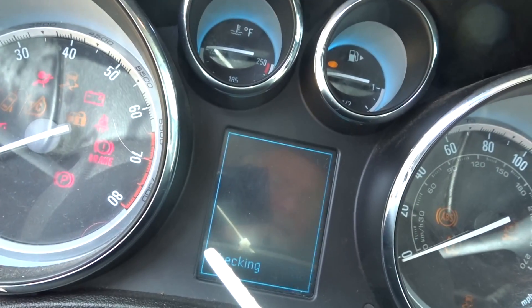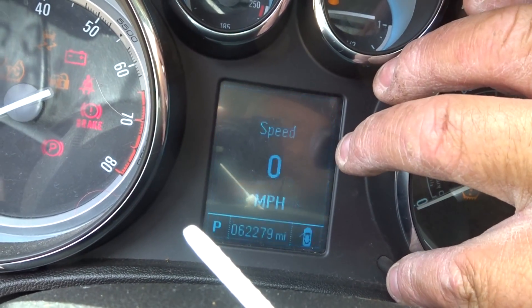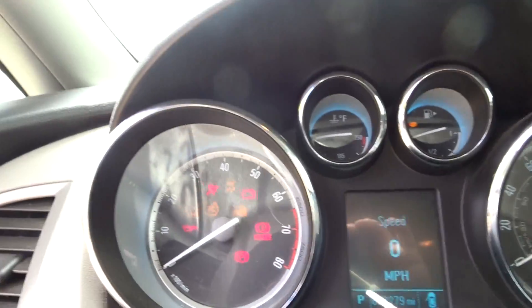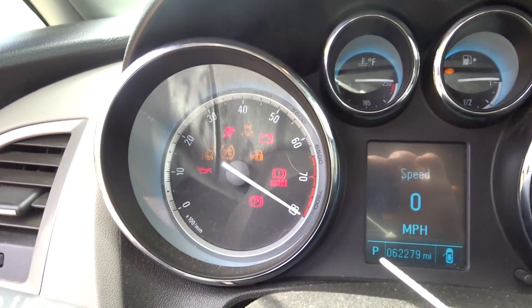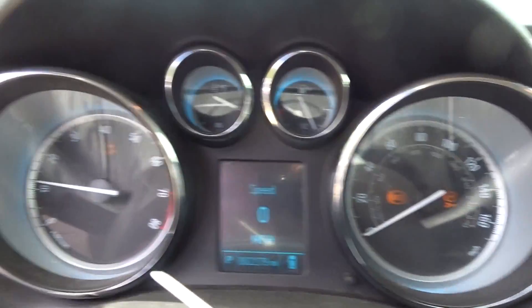Car starts right up. It has 62K on it. I don't see any check engine lights.